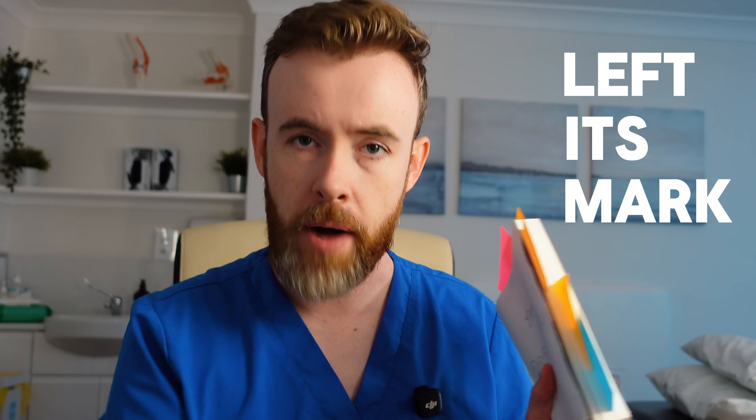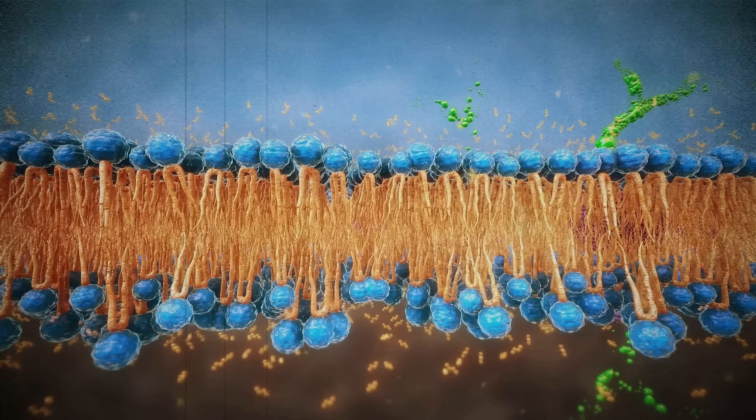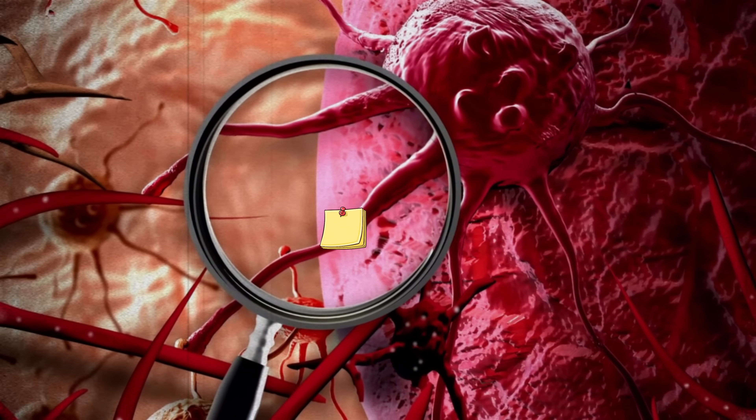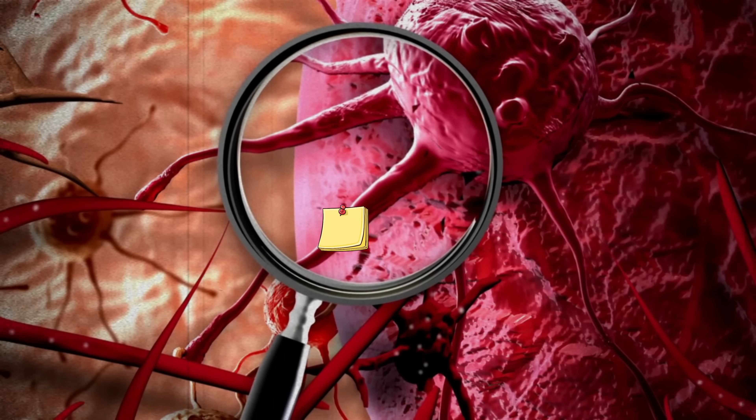While PSA just tells us something's going on with the prostate, the PSE answers a scarier question: has cancer left its mark? Here's what epigenetics means in plain English. Your DNA, which is inside every single cell, is yours for life — it's like the words in a book, printed and unchangeable. But you could start adding sticky notes — chemical switches that guide you to a page and control which words are read. Cancer can add its own sticky notes in a very unique pattern, turning genes on or off in ways that normal cells don't. The PSE test is trained to find this exact pattern, and if it finds it, your chances of prostate cancer are much, much higher.